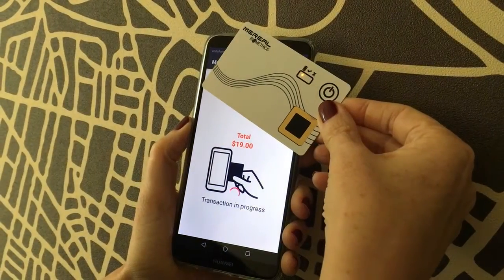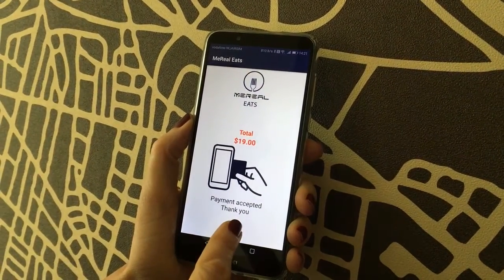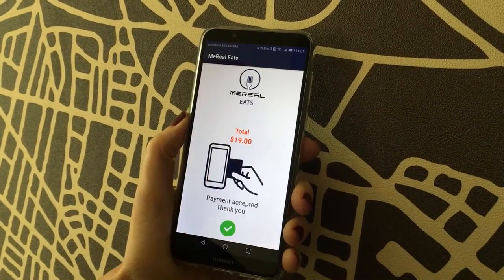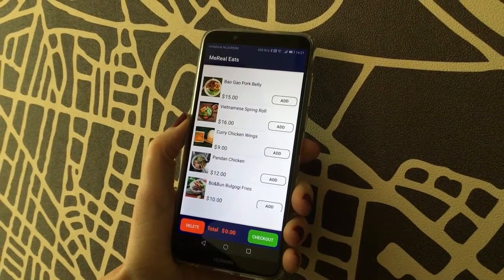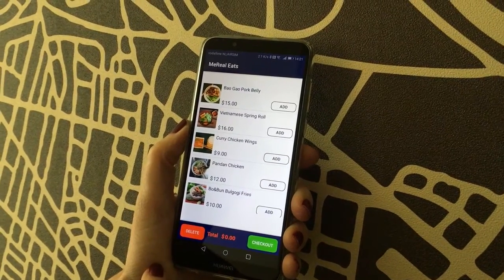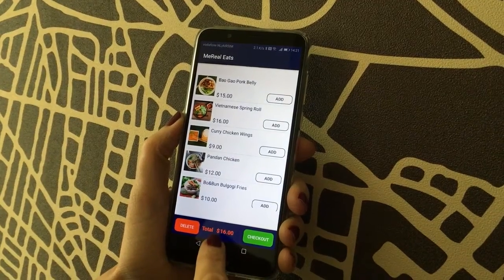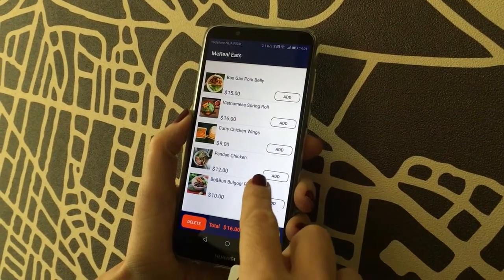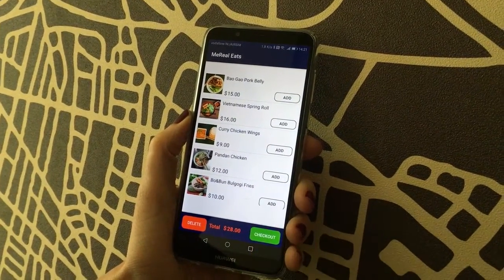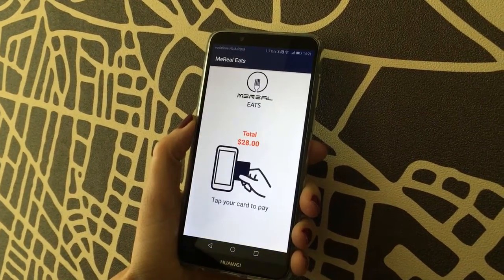Tapping it using the NFC on the card — my payment was accepted. It was under $19, so I didn't have to use my fingerprint. Now I'm going to start again and order something more expensive: Vietnamese spring rolls which are $16 and the pandan chicken which are $12, so my total is $28.